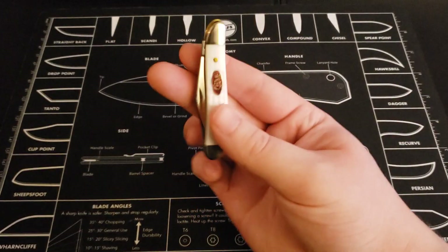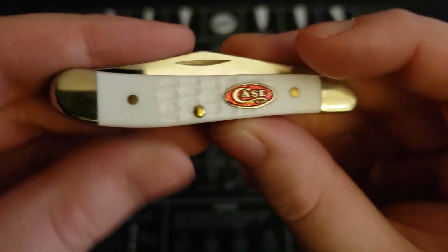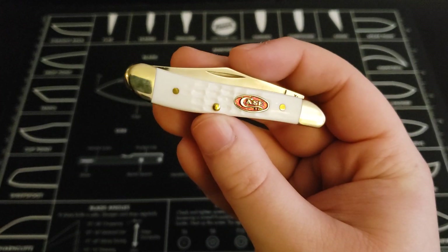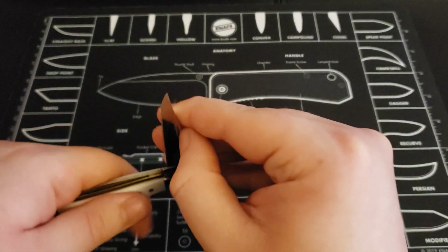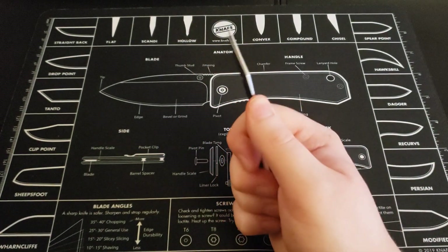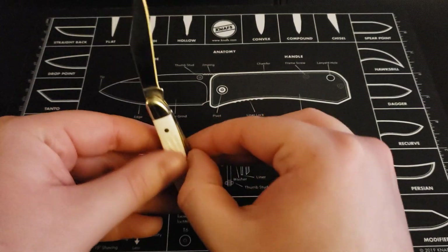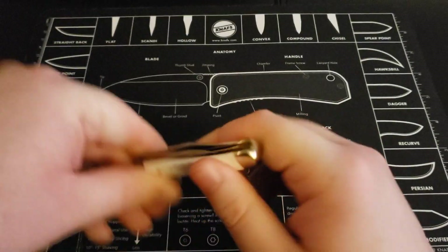Next one up here is my Case Peanut — a little tiny knife with nice white handles. It's got a nice red shield, which I like, but the only thing I don't like is they put glitter in there, which seems a bit odd to me. Overall I like the knife though. You've got the little clip point blade — a super tiny knife. It's got one of the weakest springs I've ever seen, but it's just a tiny knife so that's not a big deal. It also has a little pen blade in the back.